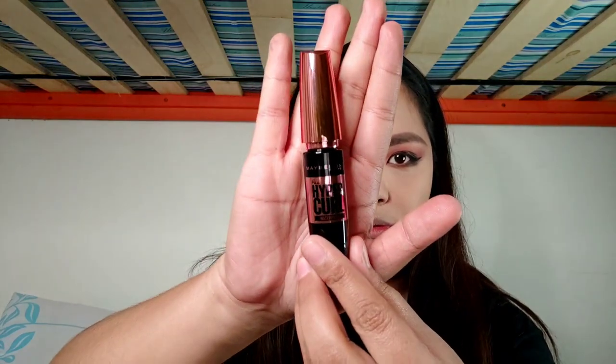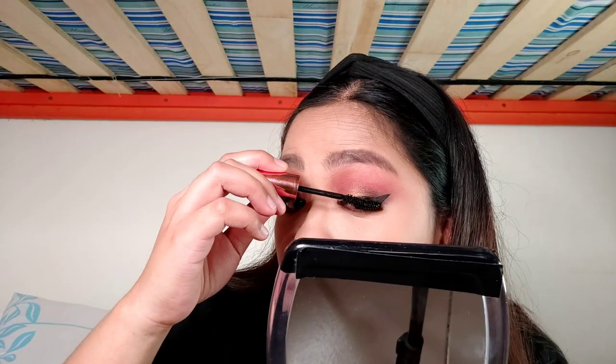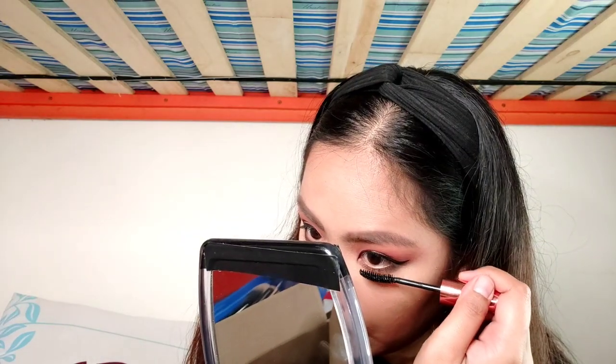This is the Maybelline Hyper Curl mascara — it's waterproof. I think this is the very first mascara I've ever tried. It's super cheap, it's 199 pesos — I'll flash the price right here. I think it's on flash sale right now so it's 169 but it's usually 199 pesos. Not too much on the upper lashes because it's a bit intense, but it's good for everyday — it's not too cray cray.